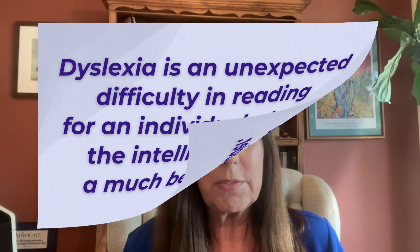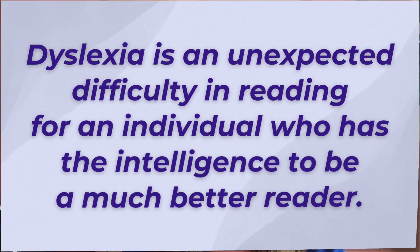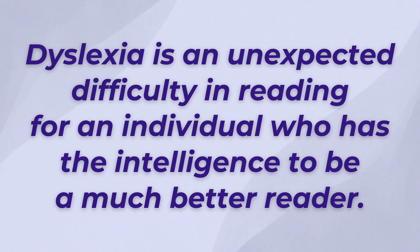First, I want to sort of set this up, and then we'll go into greater detail. We think about the definition of dyslexia, which is an unexpected difficulty in reading for an individual who has the intelligence to be a much better reader, and it's usually due to a phonological processing issue, which is matching the sounds of speech and the written word. And so as we think about that, that's the definition.